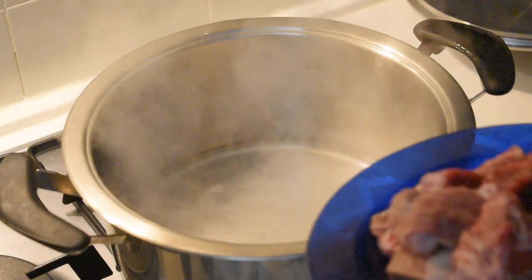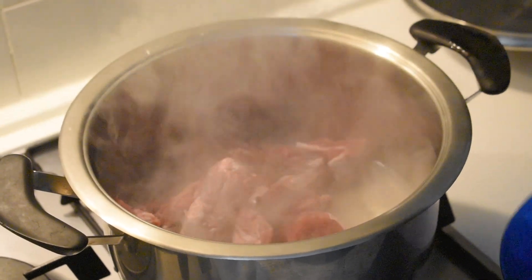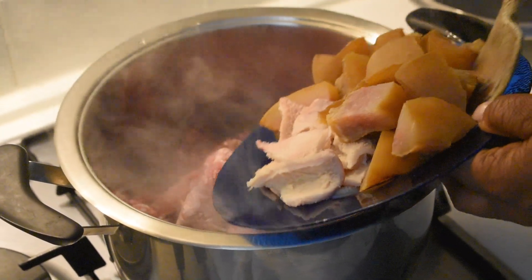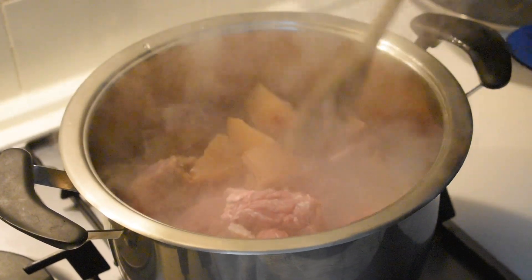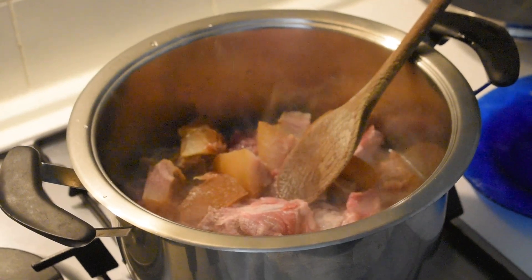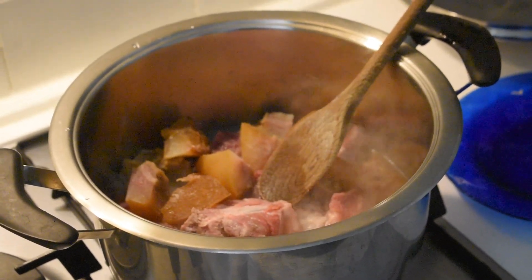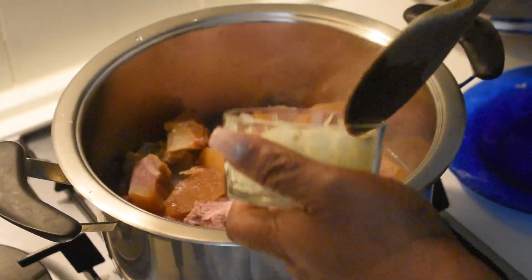Right now I am going to be putting my beef meat, my shaki, and the ponmo into the pot so that it can cook, along with my seasoning. I will be adding my seasoning and some sliced onions already.